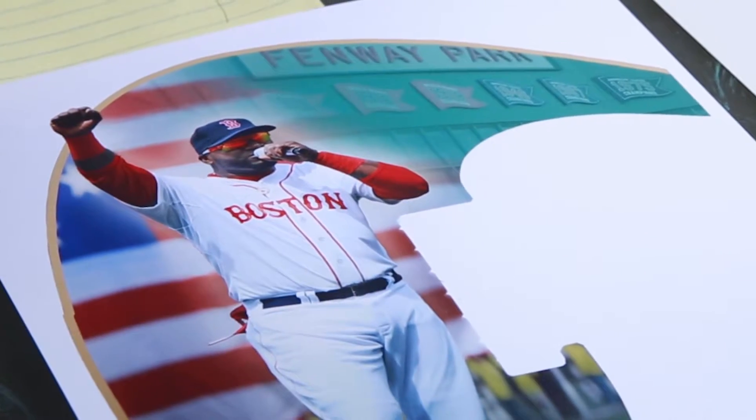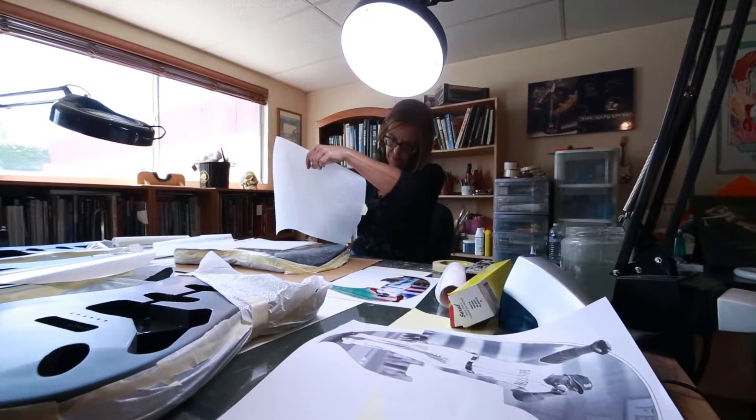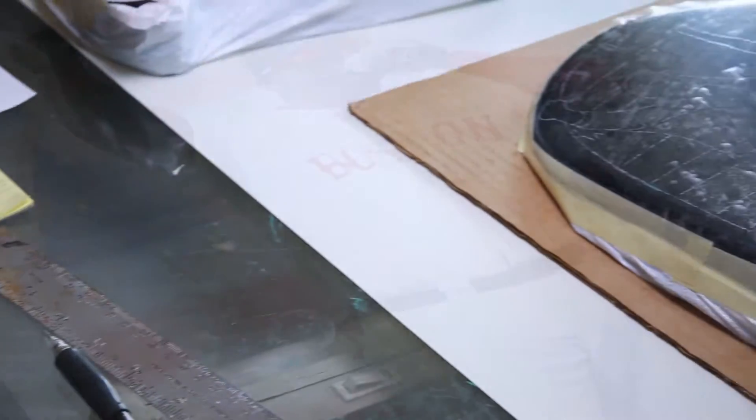In this case, with David Ortiz, we wanted Fenway Park in the background, so I grabbed photos and I get creative with colors, fades, shadows, and make it more interesting than just pictures put together to make it art worthy.